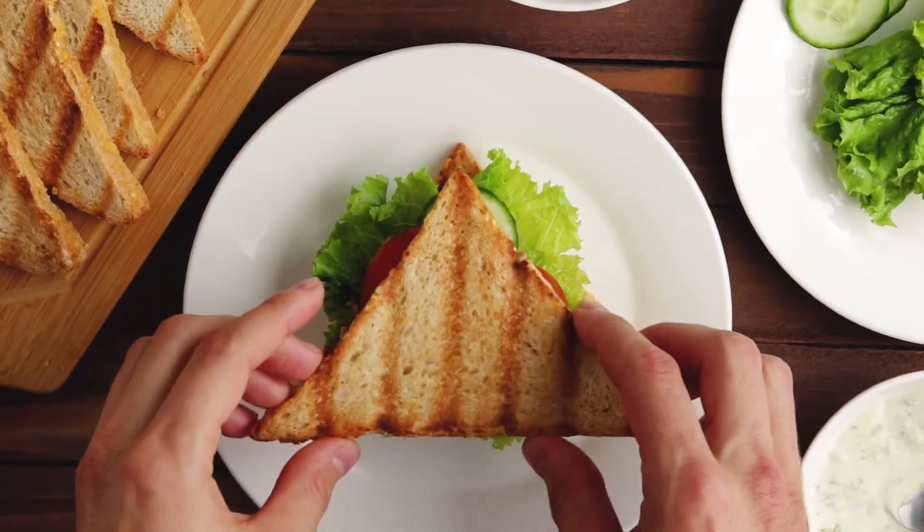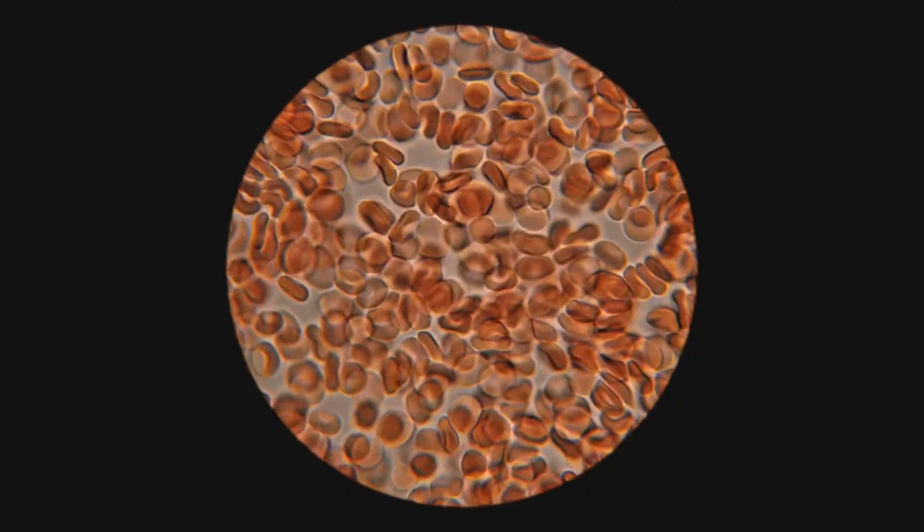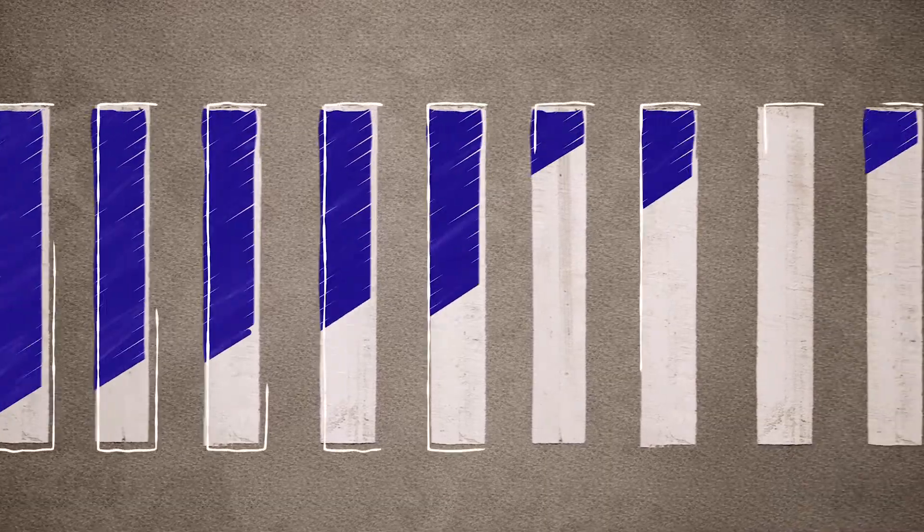Our world is full of lines, angles, and curves. Shapes allow us to process information.